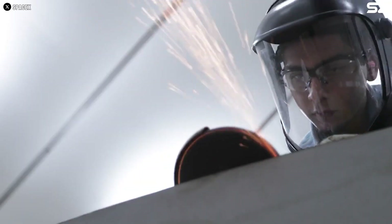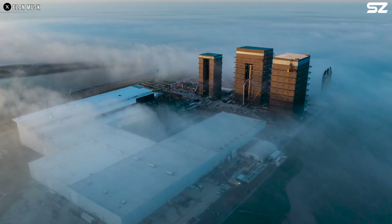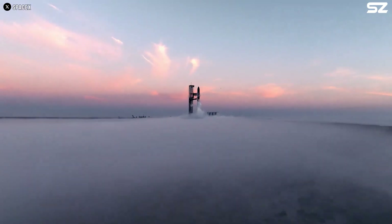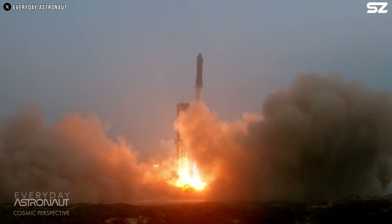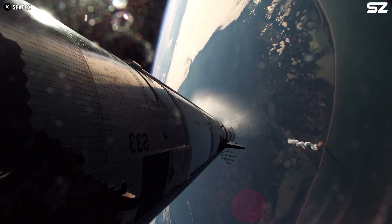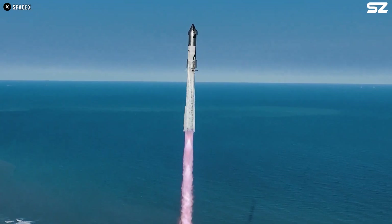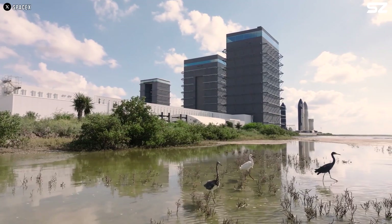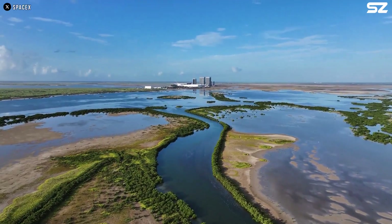One of the biggest challenges is procedural and political. Launching from the United States and landing in countries such as those in Asia would require complex licensing and regulatory agreements between nations, which can be challenging and time-consuming. High-altitude, high-velocity cargo flights raise concerns about air traffic management, safety standards, and compliance with international flight regulations. The environmental impact of Starship launches — including carbon emissions, rocket exhaust, noise pollution, and potential effects on the ozone layer — could face scrutiny from environmental agencies. Securing regulatory approval for frequent large-scale launches would require thorough environmental assessments and continuous oversight.